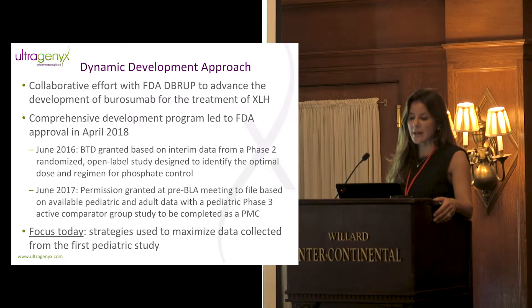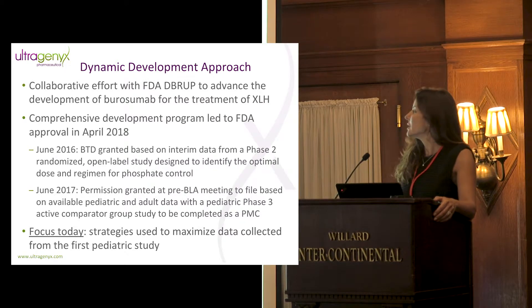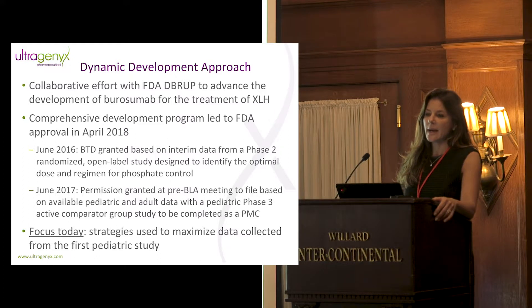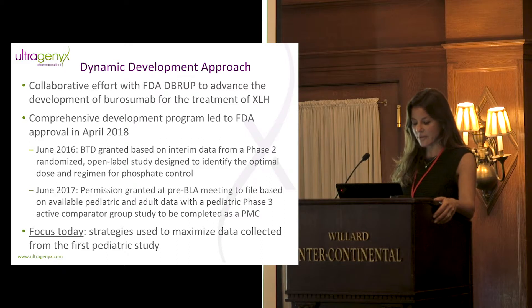My focus today is how we used these strategies to maximize the data collected from that first study to advance development — specifically getting breakthrough designation and getting permission to file prior to the completion of the phase three pediatric study.